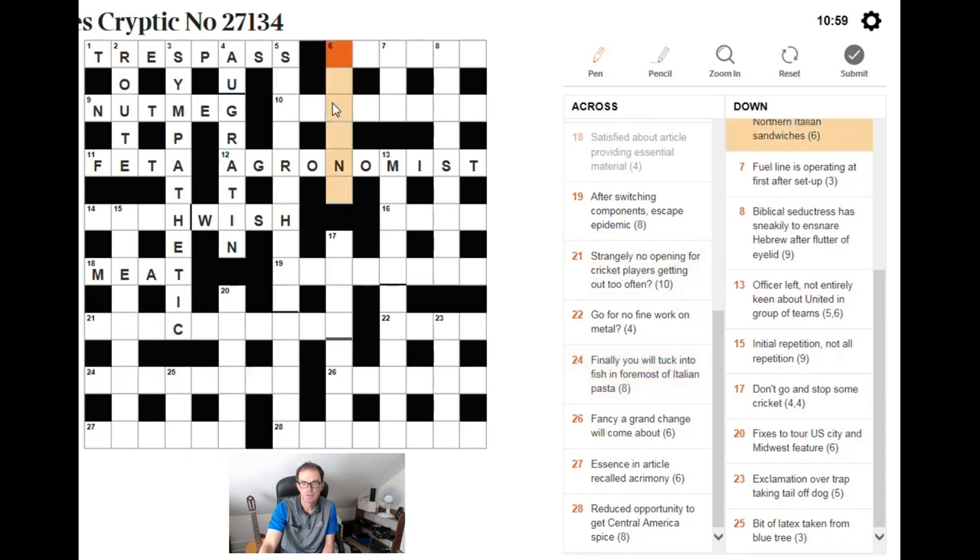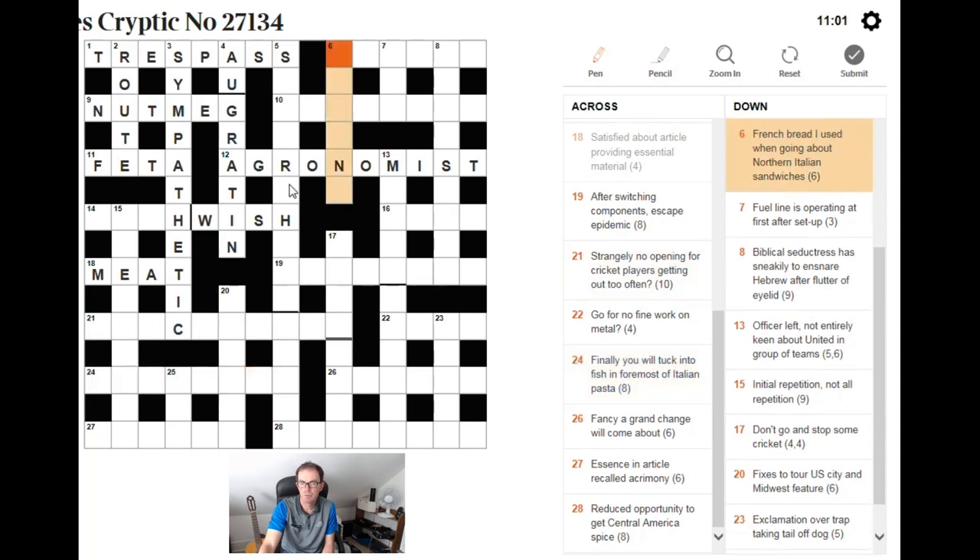Sixteen down: French bread — that's PAN, the French translation of bread. I used when going about northern Italian sandwiches — I don't know that one yet.